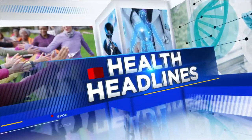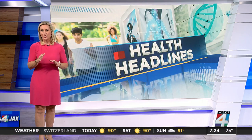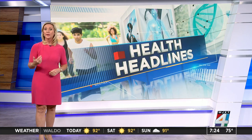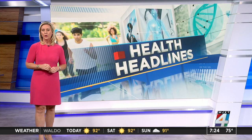Atrial fibrillation, also referred to as AFib, happens when the heart's electrical pulses get out of sync, causing an irregular heartbeat. It can lead to just devastating outcomes. Doctors can treat it with ablation, destroying basically the tiny bit of heart tissue that's causing that electrical problem.